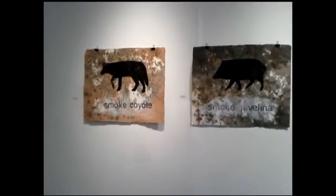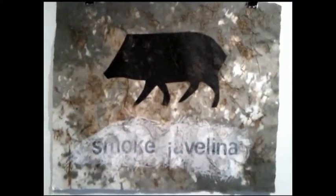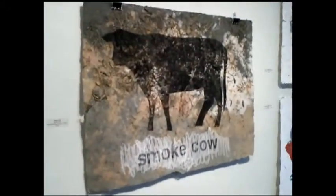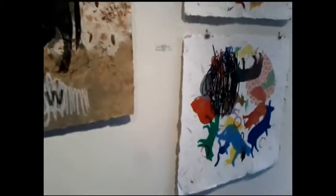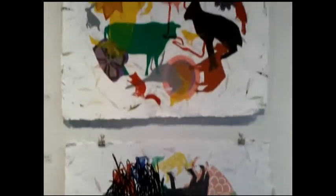These smoke pieces are made on handmade paper that I made, and they are reminiscent of the soil and the land. They are about the wildfires that went through the Fort Davis area this spring. And the animals themselves are prints — linoleum prints — that were printed on them.